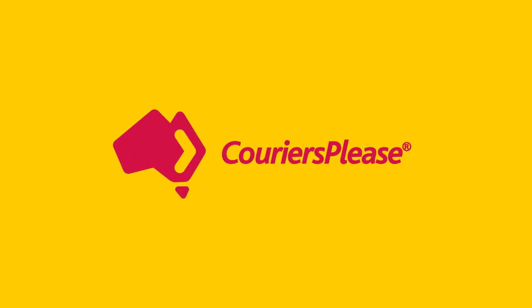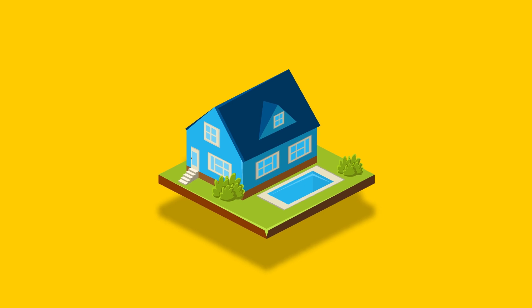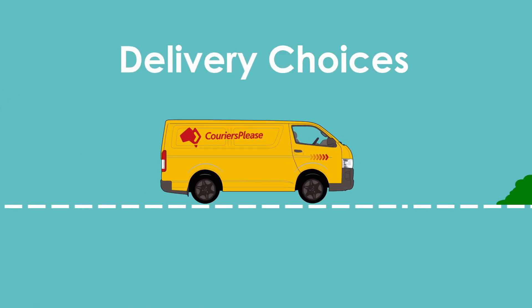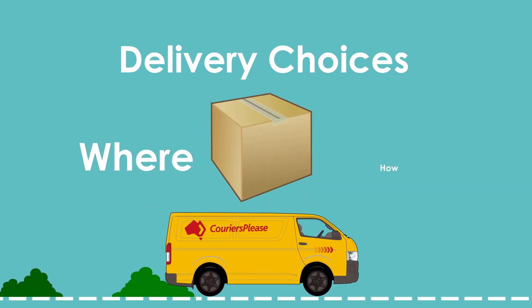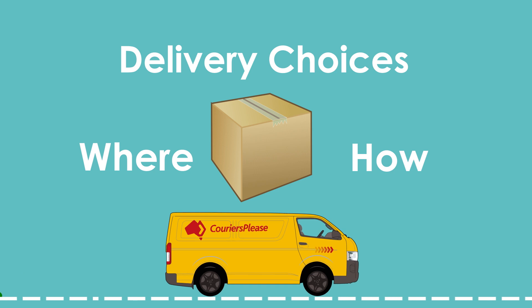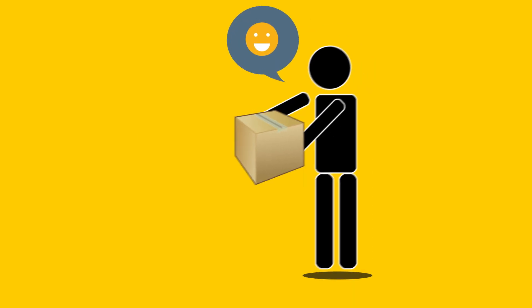At Couriers Please, we understand that you can't always be home to collect deliveries, which is why we have created a flexible and convenient range of delivery choices designed to make your life easier. You can now choose where and how you get your items delivered, with full tracking available on all delivery choice options, so you never miss a delivery again.